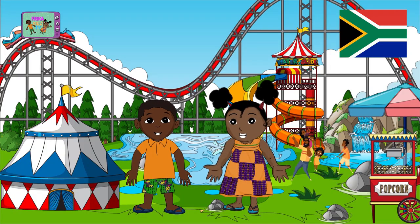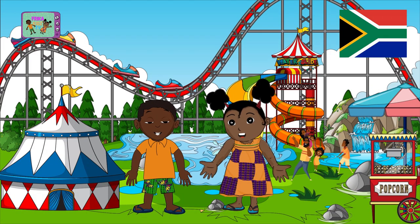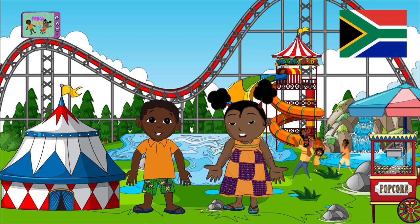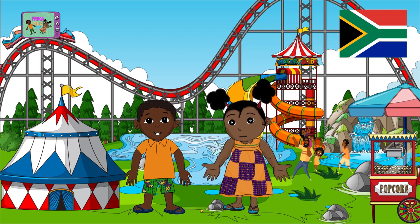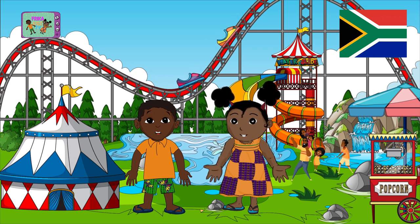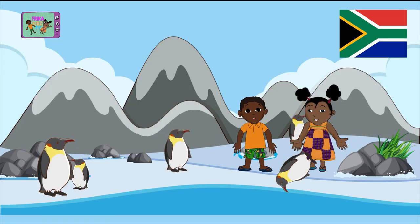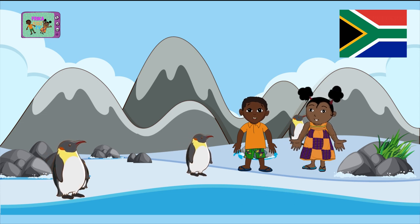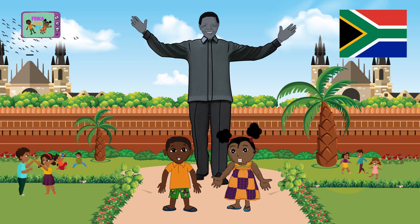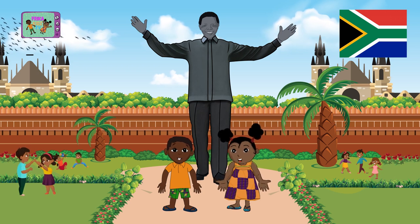Welcome to South Africa, my friends. We are at Wild Waves Water Park. It's a giant amusement park surrounded by beautiful swimming pools and huge water slides. Further on, we have Boulders Beach where you can see real penguins. And further in Pretoria is the world's tallest statue of Nelson Mandela, which is 9 meters high.